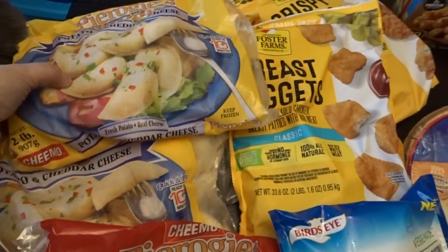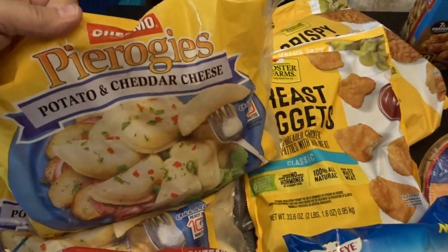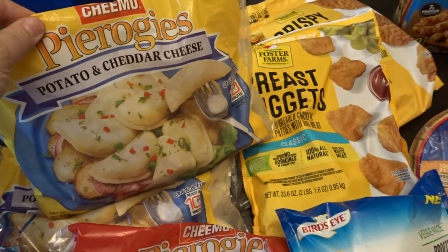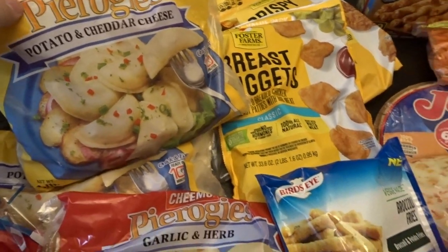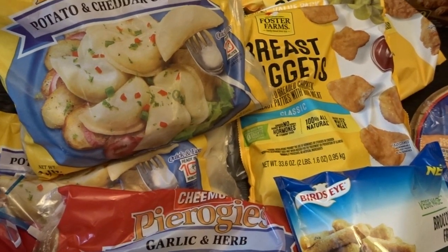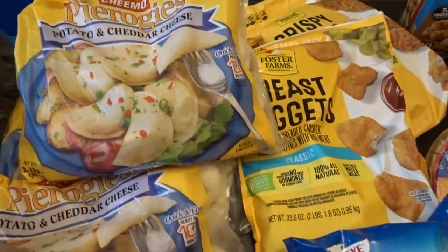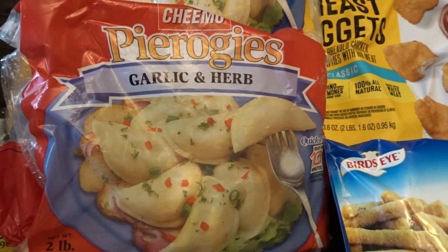The first thing I'll share are some of the frozen foods I got. This is a brand of pierogies I have not tried before, but my whole family absolutely loves pierogies, so I thought I would serve these for a family dinner night. They were on sale for $2.29 each, so I got four bags of the potato and cheddar and one bag of the garlic and herb.